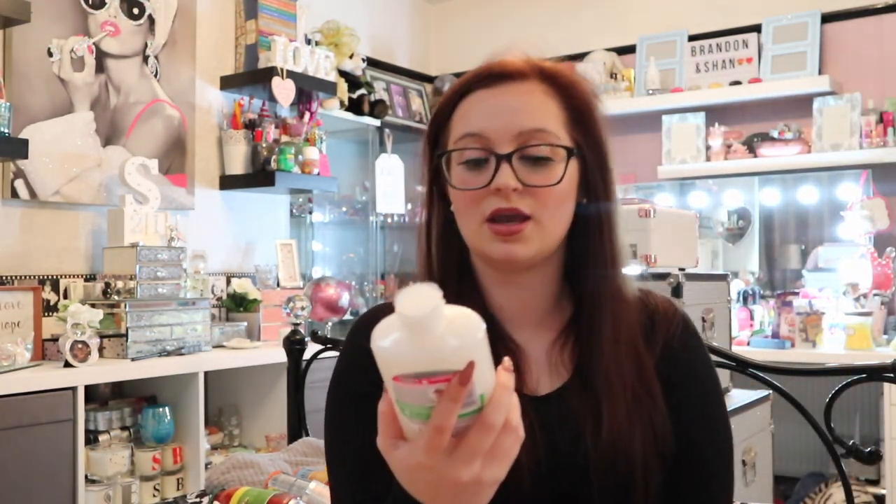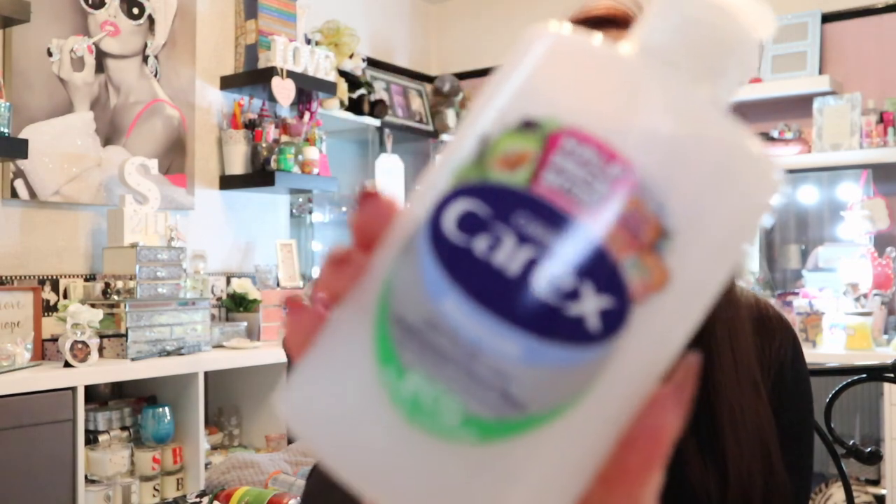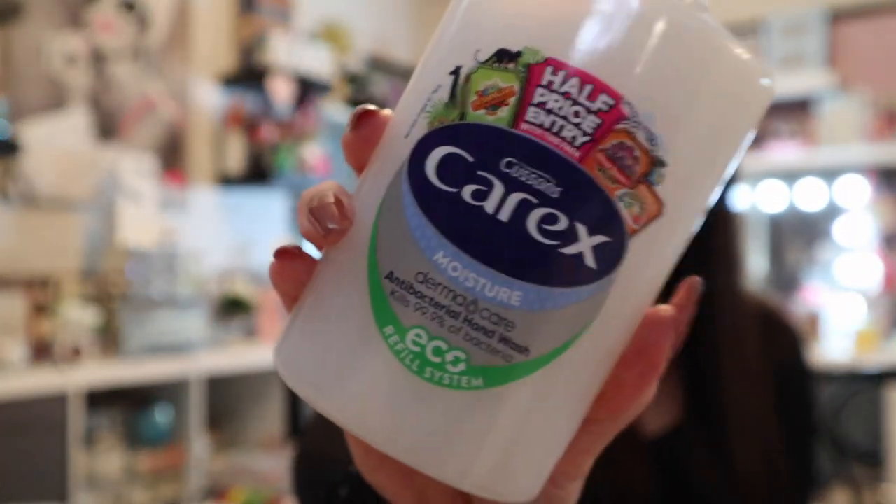Carex Moisture Dermacare Anti-Bacterial Hand Wash for 89p — I went for the moisturising one because with all the hand sanitiser I've been using lately, my hands are getting so dry. Anything nourishing, I've been trying — moisturisers, hand creams, you name it. I also picked up a hand pack like the foot packs you get — I'm going to try that at the weekend.